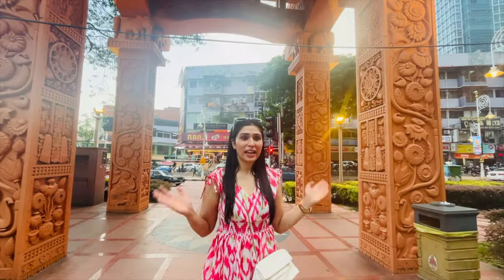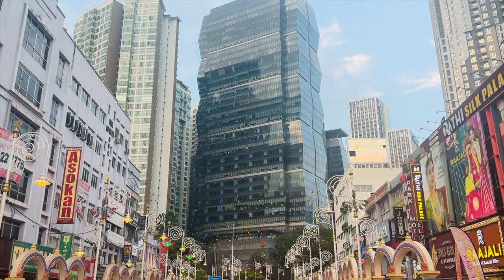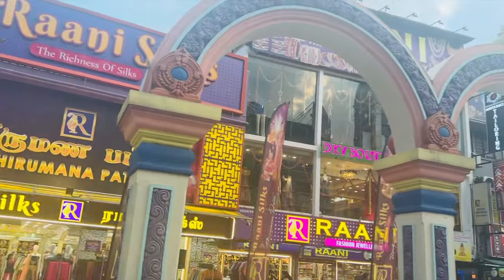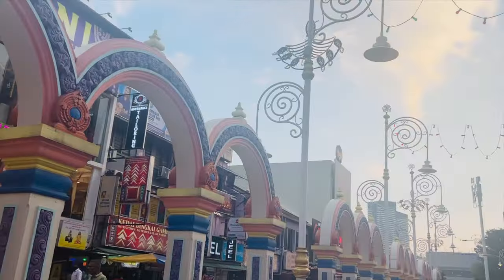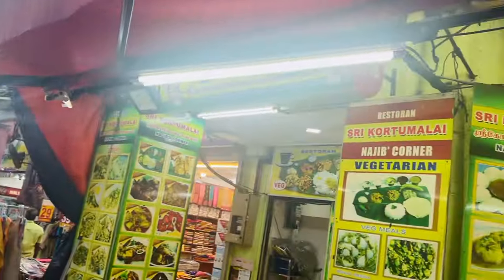After watching KL Tower, you go to Little India — a very popular neighborhood, ideally India away from India. As you go there, you will feel like you are in a city like Hyderabad or Bangalore. There is colorful architecture, Indian sarees, jewelleries, and Indian food. You will find everything there, so whenever you want to eat Indian food, you can come here.